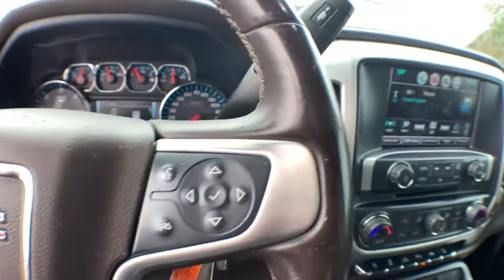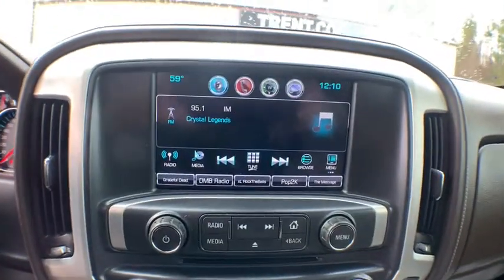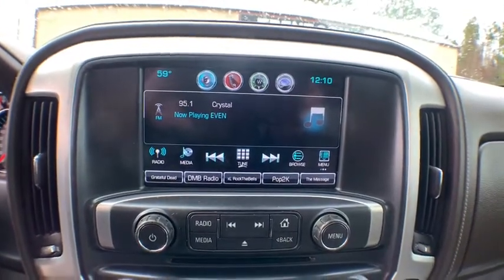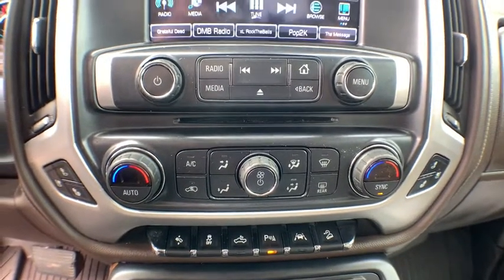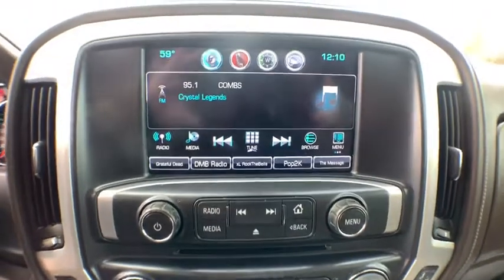Here are some of this vehicle's great options: Bose sound system, power passenger seat, steering wheel audio controls, traction control, remote engine start, dual airbags, chrome mirror caps, and alloy wheels.